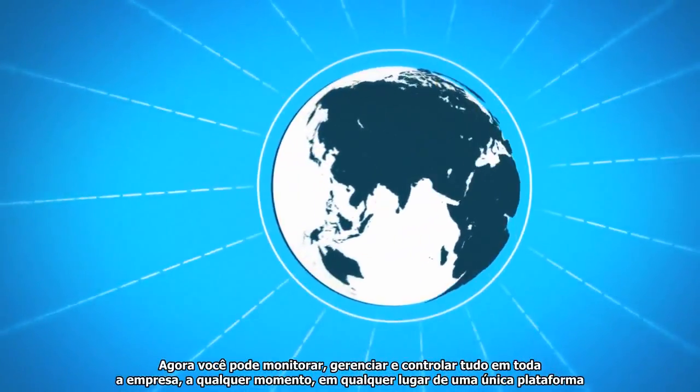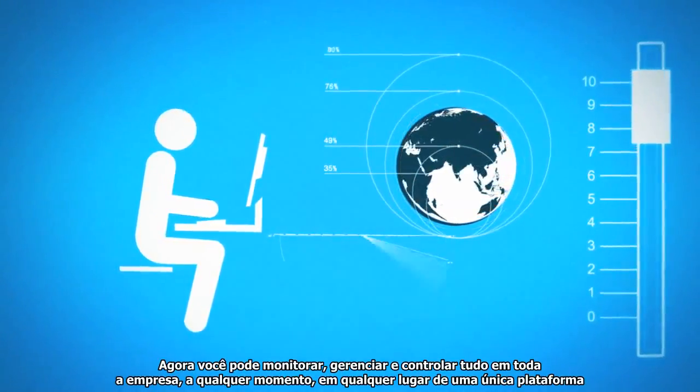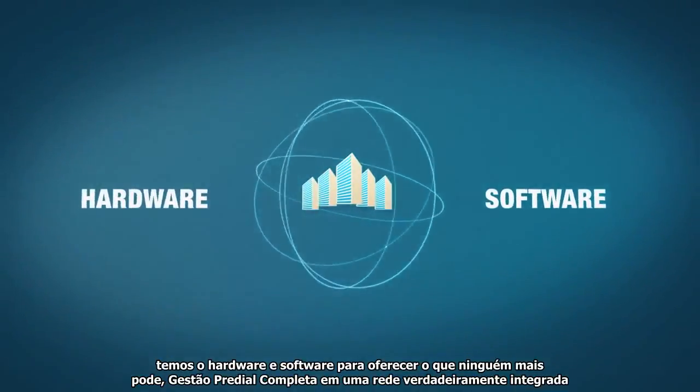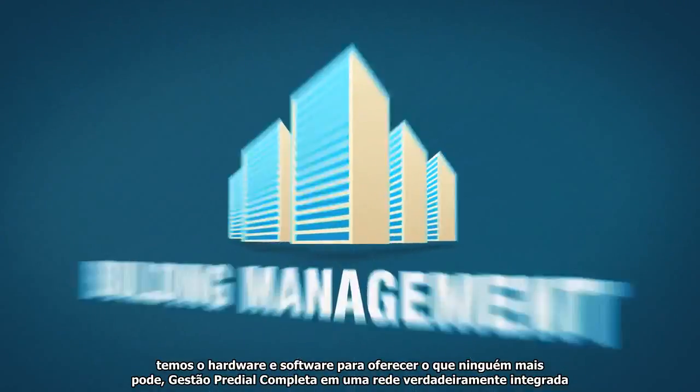Now you can monitor, manage, and control everything across the global enterprise, anytime, anywhere, from a single platform. We have the hardware and software to deliver what no one else can, and complete building management on a truly integrated network.